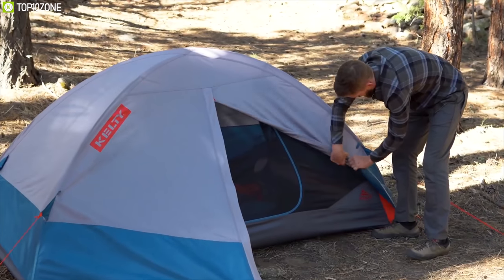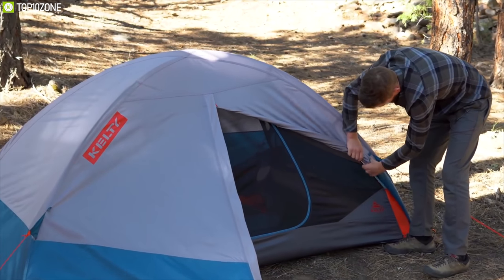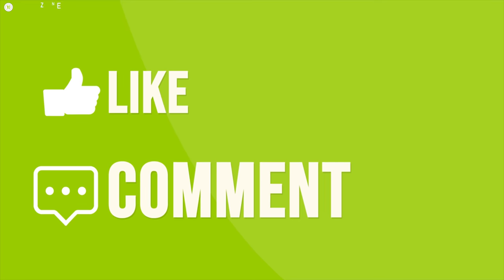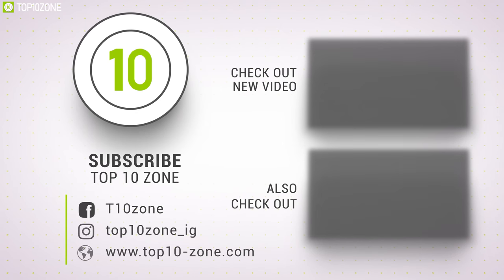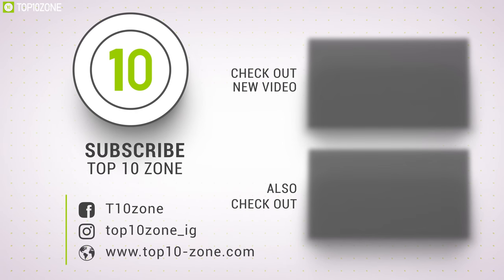That was our list of the top 10 best two-person camping tents. Thanks for watching! Like, comment, and share with your friends if you found this video helpful, and subscribe to our channel if you want more videos like this on your feed.